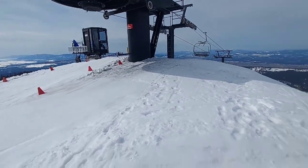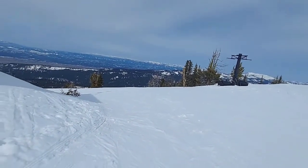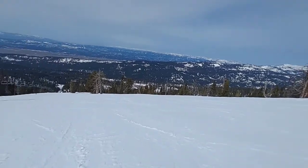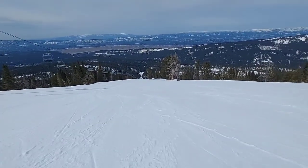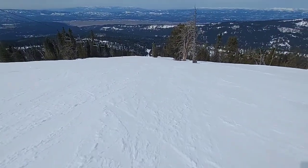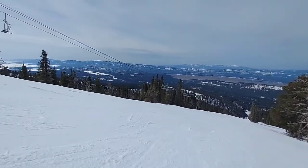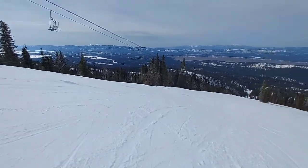Welcome everyone to the Brundage lift ranking. Today I will be ranking each of the lifts from worst to best. Brundage is a ski resort located just 15 minutes from the historic town of McCall. With five chairlifts, Brundage Mountain offers a lot of skiable terrain. Let's rank the lifts from worst to best.